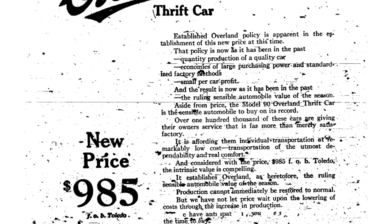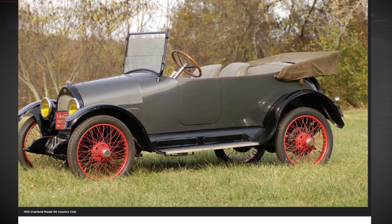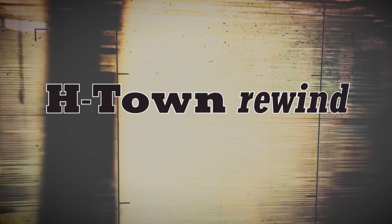One of these sold at Sotheby's recently for $16,500. That sounds like a lot more, but factor in inflation, and 1918's $985 is equivalent to about $16,400. That's your H-Town Rewind for December 18th.